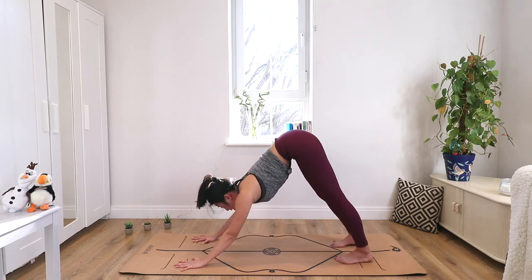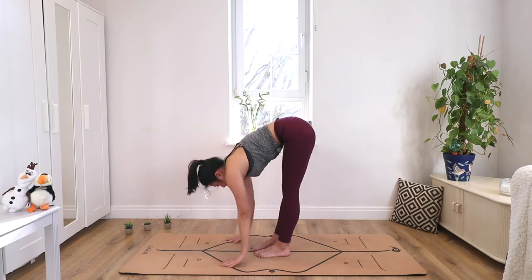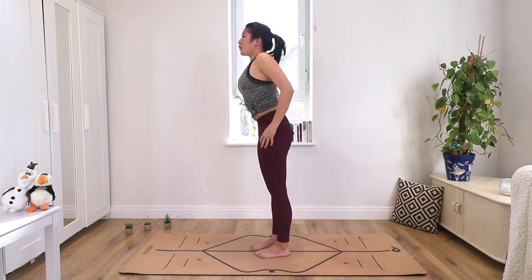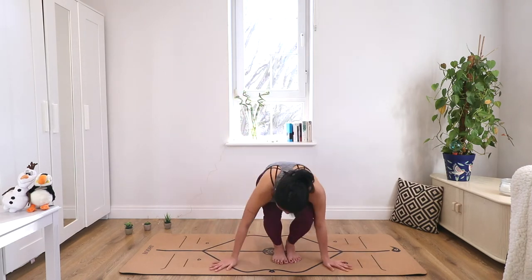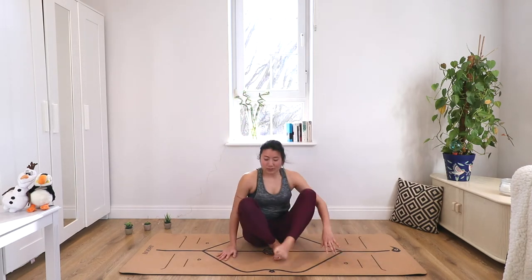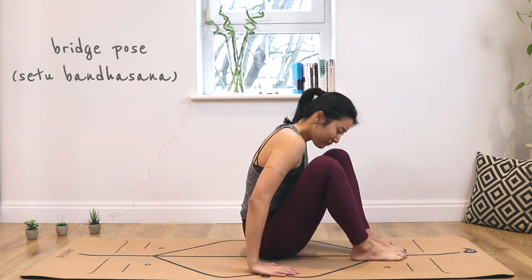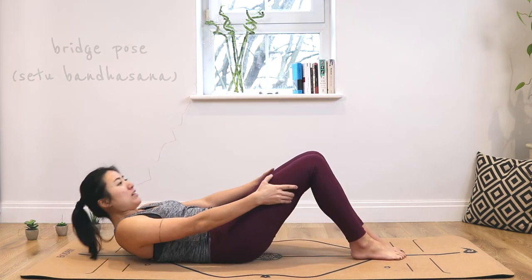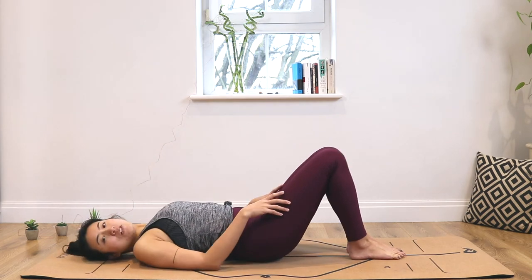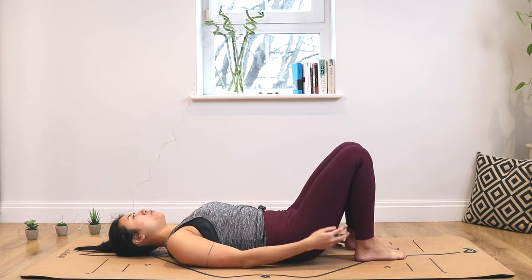Now we're going to work on the two other backbends. Step to the front of the mat, stand back up, and then come and sit onto the mat. For Setu Bandhasana, or bridge pose, we're going to come and lie on our mats. Come on the side, keep your knees bent, and slowly come and lie down.